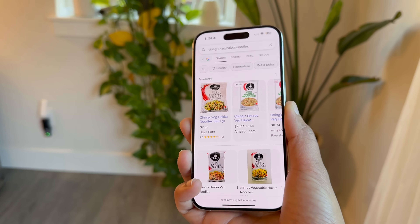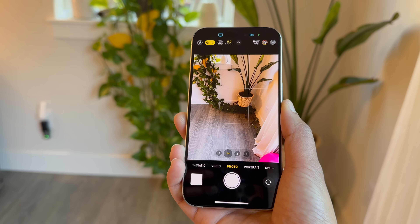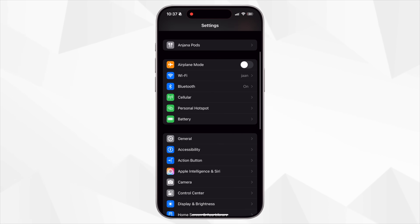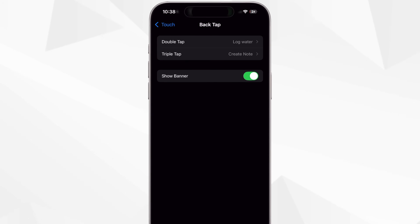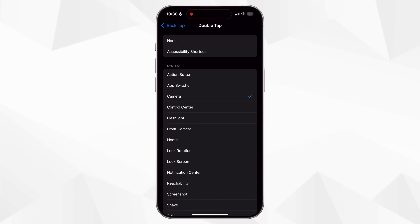Back Tap works even when your phone is unlocked, even when you're inside another app or typing. So instead of fumbling through the interface, a quick double tap gets you straight into camera mode. You can use back tap to toggle the flashlight, launch a specific shortcut, or even turn on Do Not Disturb mode. To set this up, go to Settings > Accessibility > Touch and scroll to Back Tap. You'll see two options — double tap and triple tap — just tap one and assign any action you like, whether it's opening the camera, launching an app, or triggering an automation.